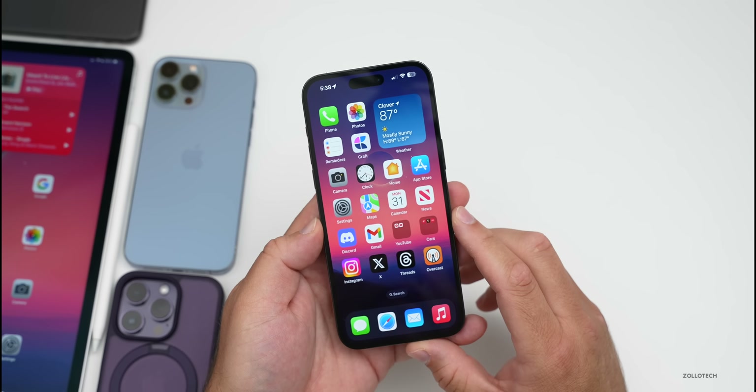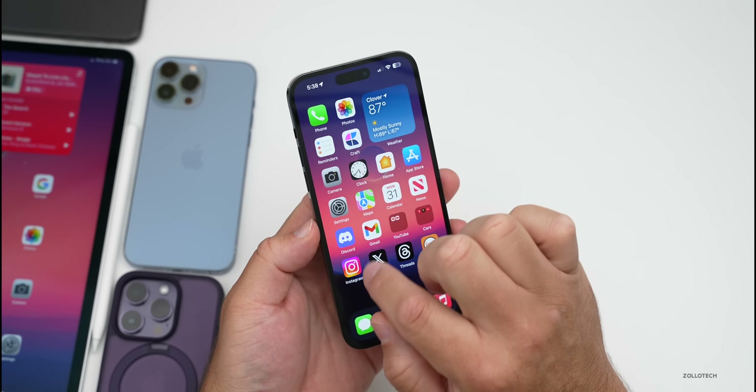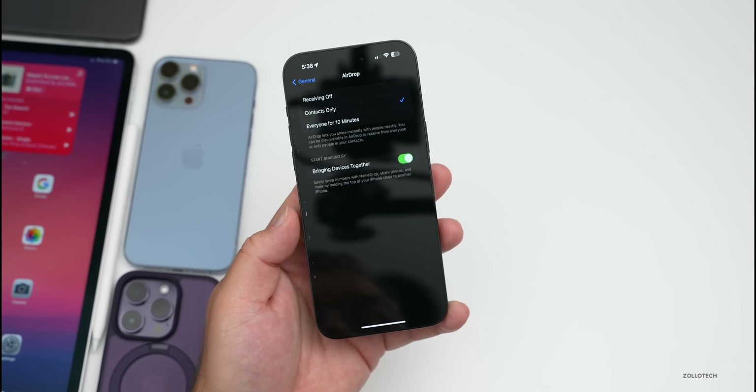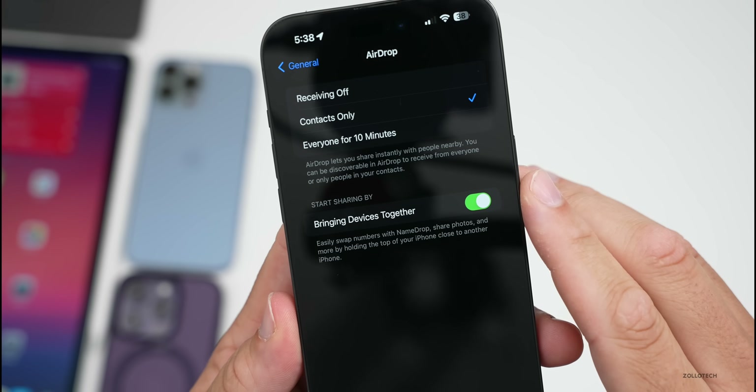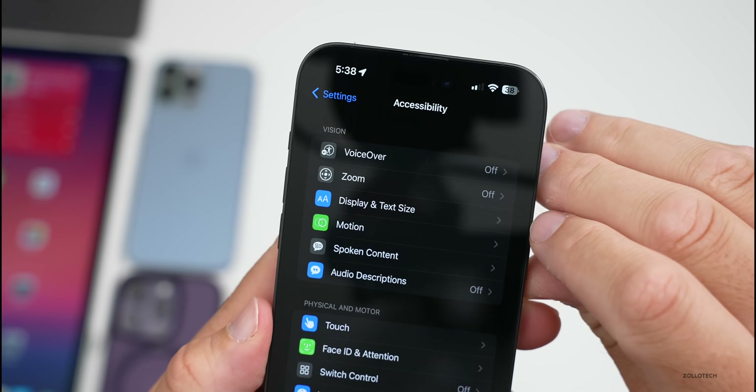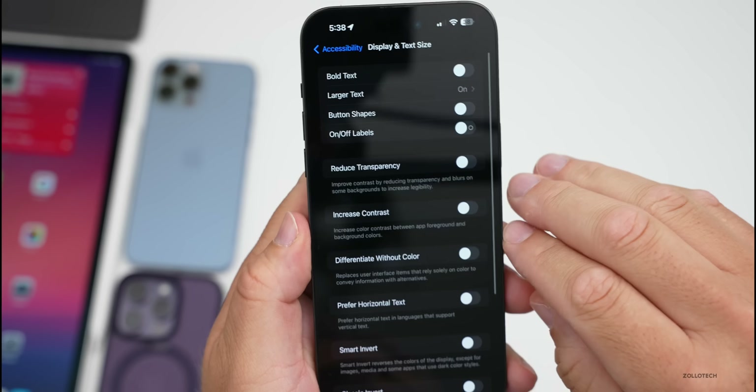Features-wise, if we go into Settings, then General, then AirDrop settings, we have a new setting for bringing devices together — we can turn that off if we want to turn off the new way to AirDrop. Within Accessibility under Display and Text Size, we have a new option for Prefer Horizontal Text.